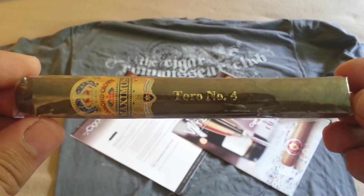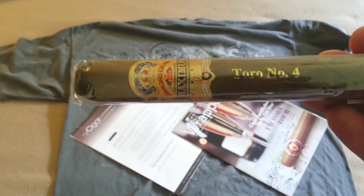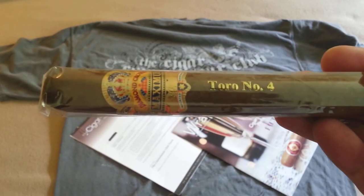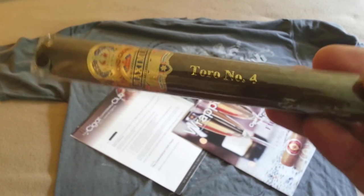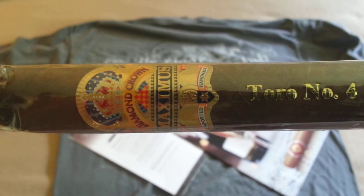The last cigar in the sampler is the Diamond Crown Maximus Toro Number Four, and I'm really looking forward to this one. It's a collaboration between three great legendary cigar families — the Newmans, the Fuentes, and Oliva. The cigars are blended by Carlito Fuente using Dominican long fillers, and for the wrapper they use Oliva's El Bajo Ecuadorian wrapper. How do you like that? It's a beautiful cigar — check out that band, that's a nice looking band.